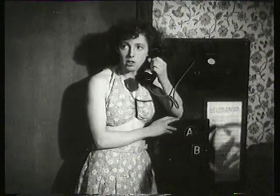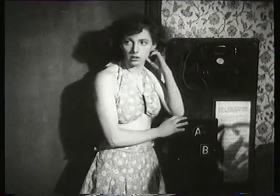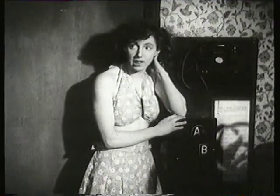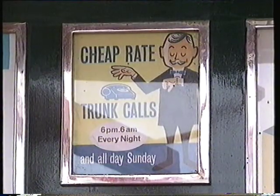Introduced in 1925 and taking two old pennies, the A&B phone was revolutionary in its time, but by the 1970s most had been replaced. So this was a leftover from another era, before the age of computers.